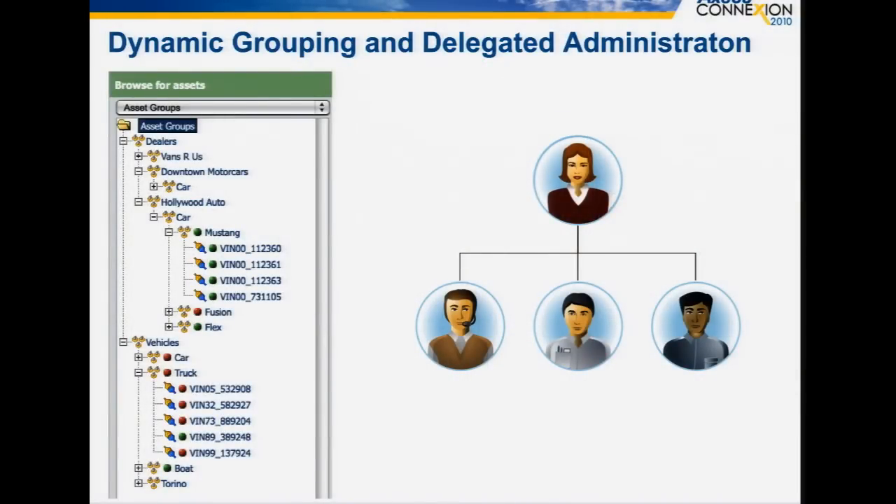We also introduced dynamic grouping and delegated administration. This is the idea that we can now take and organize your asset population in any way that makes sense for your business and use cases — multiple assets of different types into different grouping structures, with different access and control levels built over those grouping structures, managed by our delegated administration feature. You can configure in this hierarchy a delegated administration unit, where you assign a user to have privileges over that section of the population and all users that interact with it.